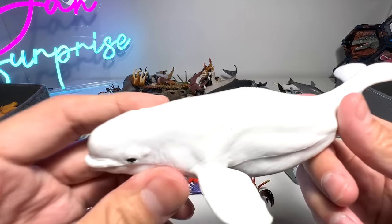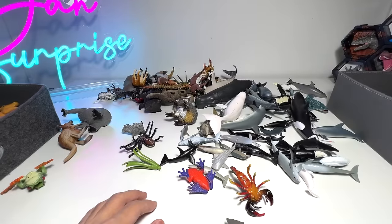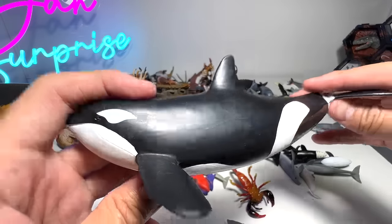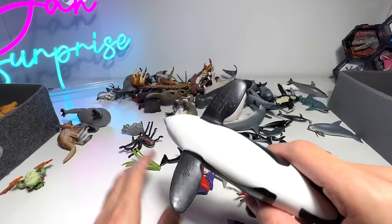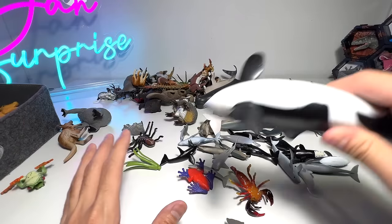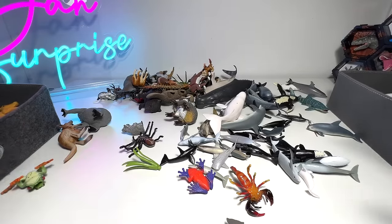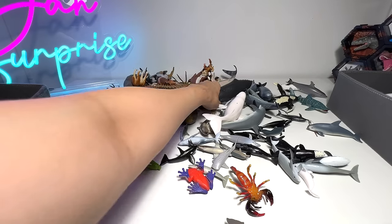Another beluga — this one is from PNSO. Orca from Schleich, a very beautiful one. Orcas are very, very intelligent hunters. They actually hunt in groups and can take down seals, leopard seals, penguins, and even whales. They attack together, plan it properly, and actually break the ice to attack seals — extremely smart.